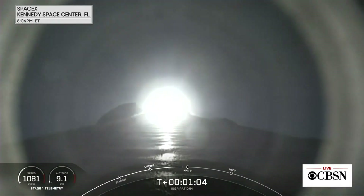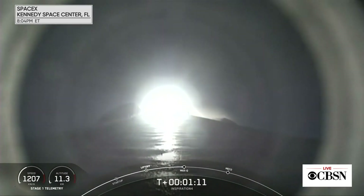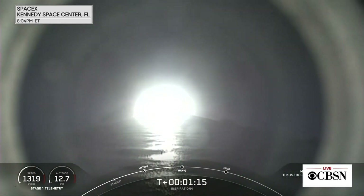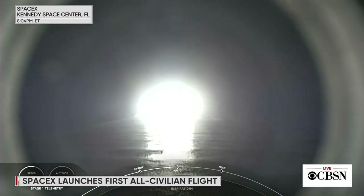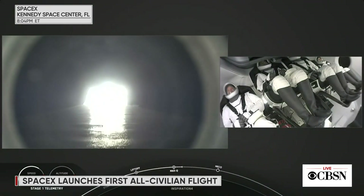And then the flight goes supersonic. Throttle up — we're through the period of maximum dynamic pressure. We're throttled back up. The callout from space is one of the abort sequences; that is a nominal call. Everything continues to be good. Looks like a smooth ride for the crew.